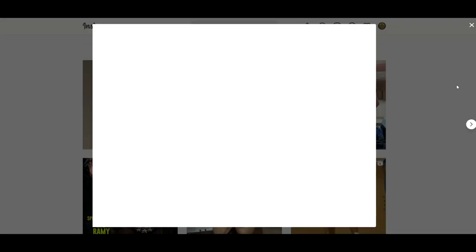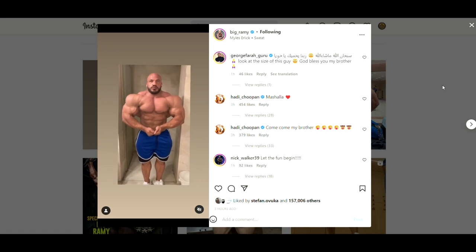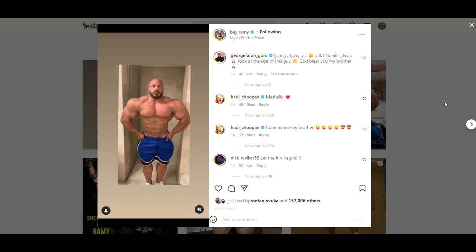Hey guys, Evon here. In this video we have a couple of very interesting bodybuilding updates, and we are starting with this one: our current Mr. Olympia champion Big Remy posting another video of himself posing.